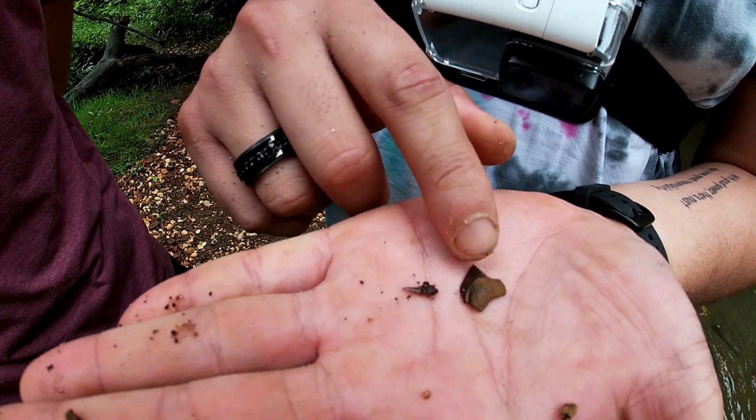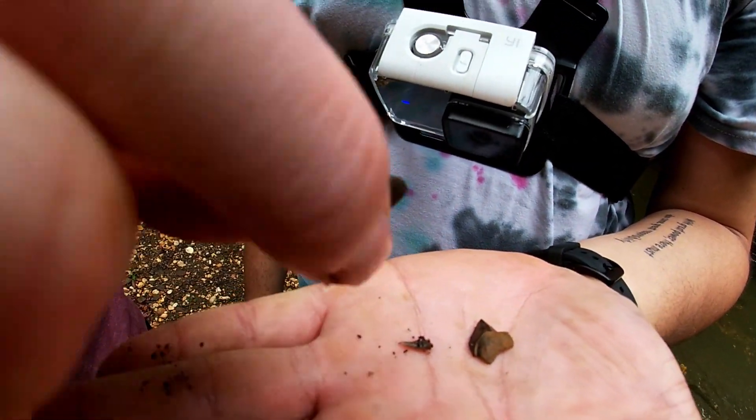Found this little guy, and I found this one too — whoa, that's a nice one. That's a nice Squalicorax right there.